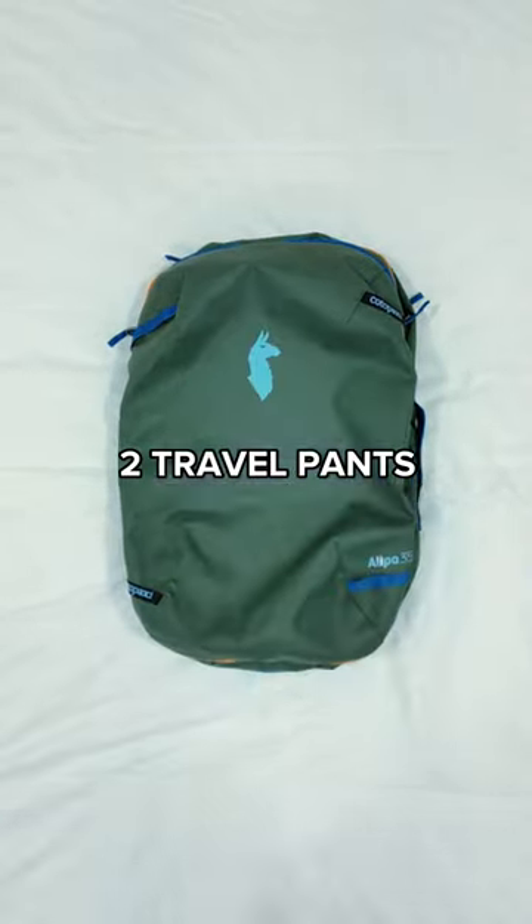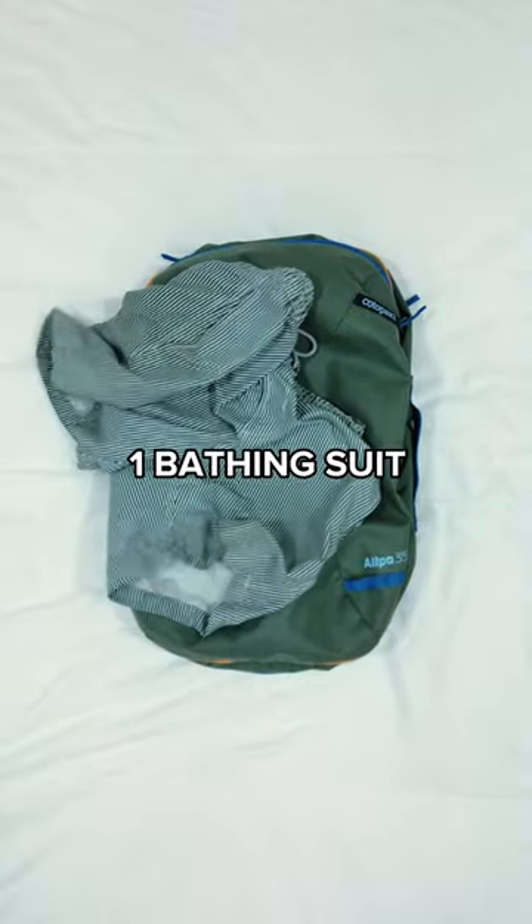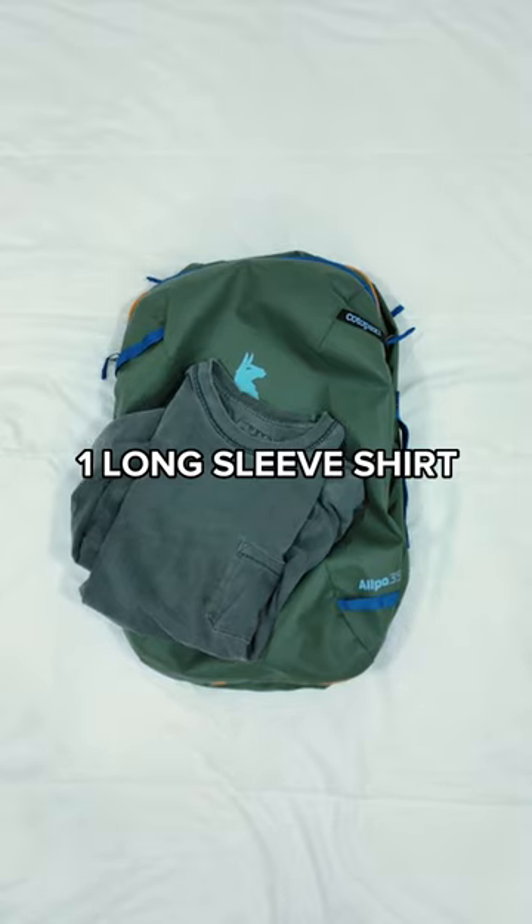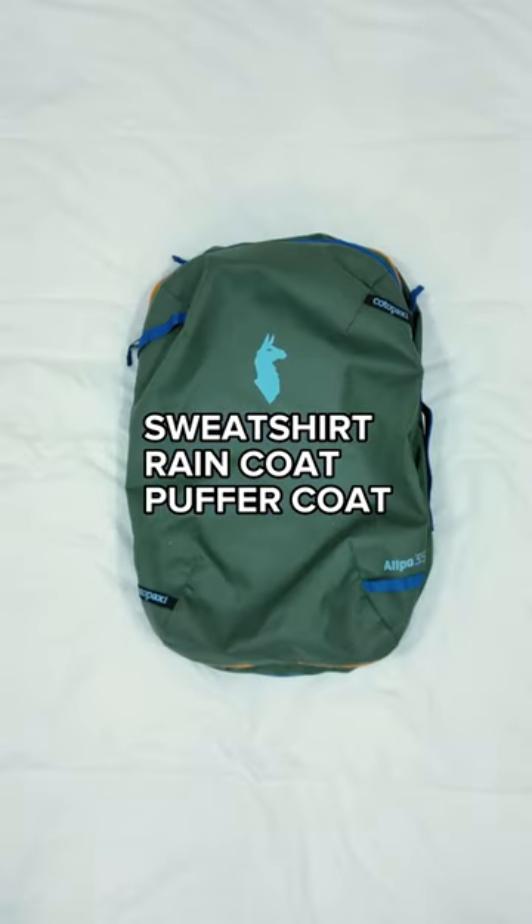Four t-shirts, two pairs of travel pants, three pairs of shorts, one bathing suit, one nice button-down shirt, one long sleeve shirt, sweatshirt, a raincoat, and a down puffer coat.